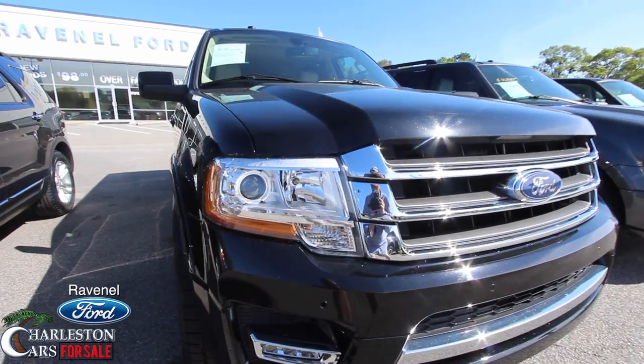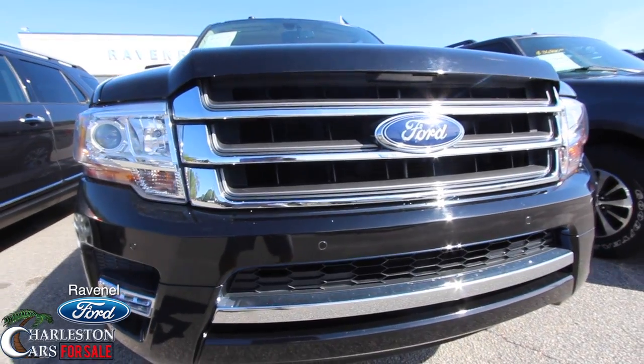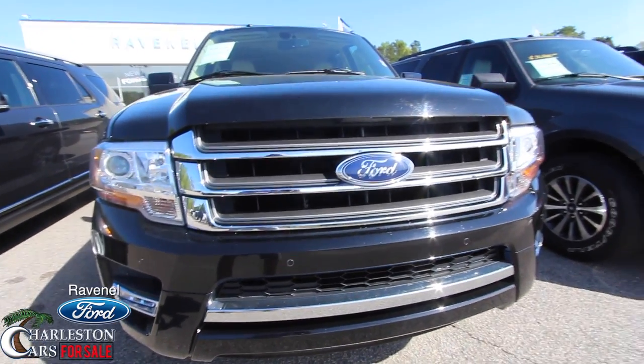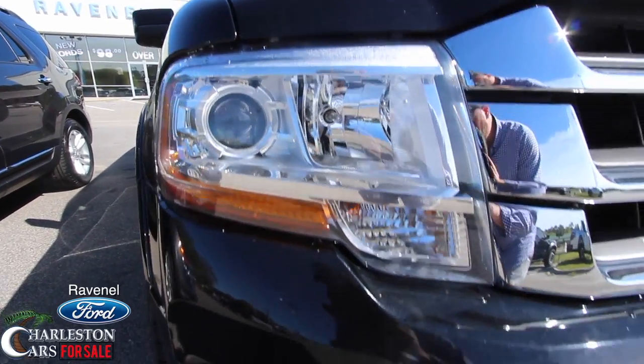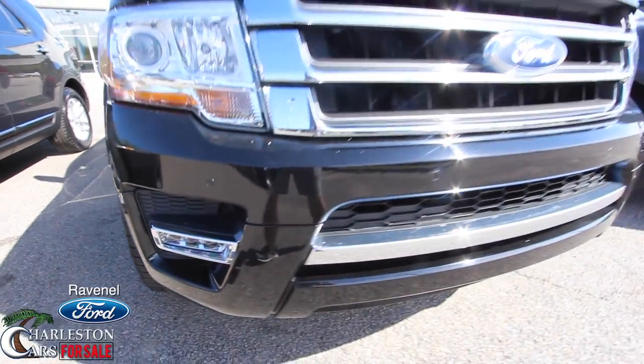The front end is looking good — you can tell it's an Expedition, just a massive front end, massive grille, huge headlights with the projectors. Then you're rolling down in here with your LED lights down in the bottom bumper.